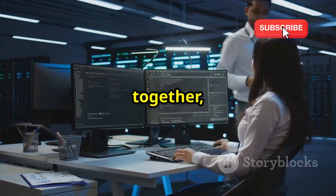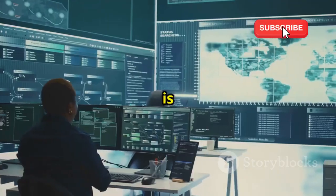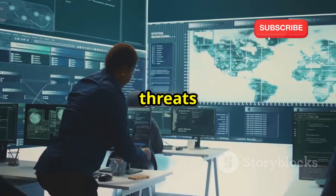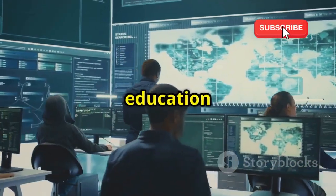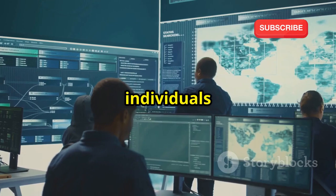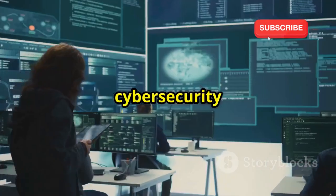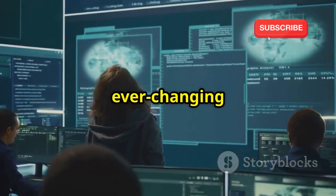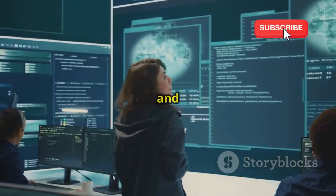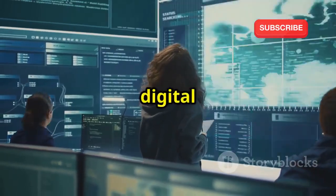Collaboration and information sharing among researchers, governments, and private sectors are essential in this ongoing battle. By working together, we can develop more robust security frameworks and stay ahead of cyber criminals. Continuous education and training are vital for both individuals and organizations. By staying updated on the latest cybersecurity trends and best practices, we can better protect our digital assets. Vigilance and adaptability are our best defenses against the evolving threats of the digital age.